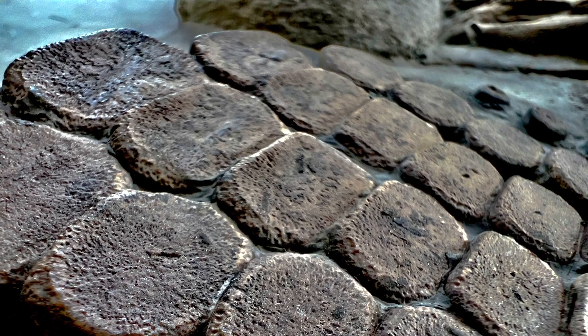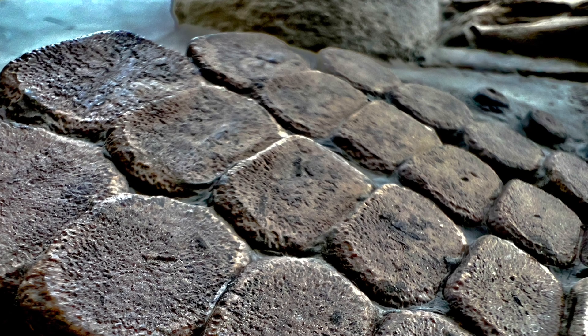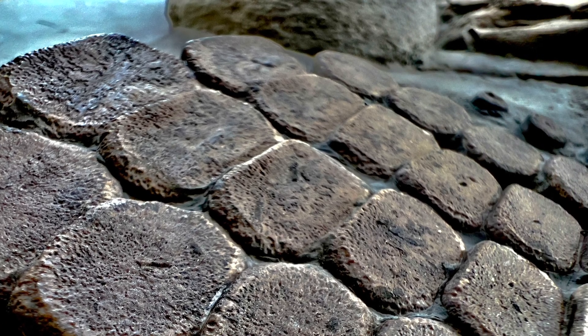I've got a video of the fossil coming up next. You might have already worked out what this fossil is.